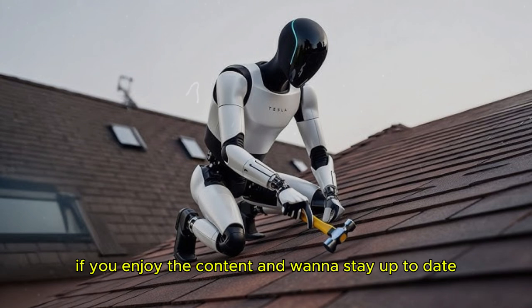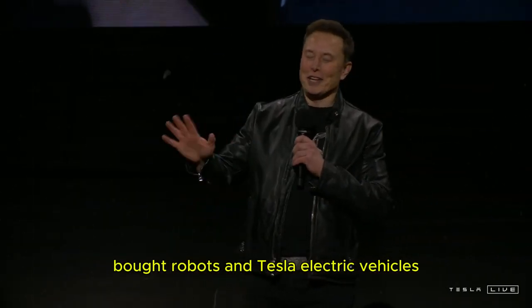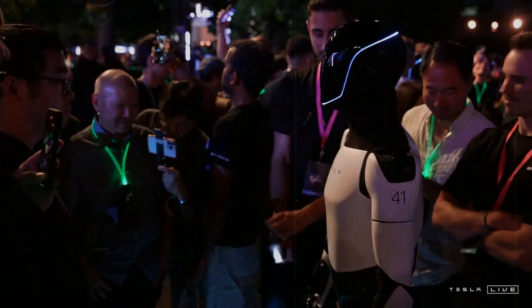If you enjoyed the content and want to stay up to date with the latest news about Tesla bots, robots, and Tesla electric vehicles, don't forget to like, share the video, and subscribe to the channel.